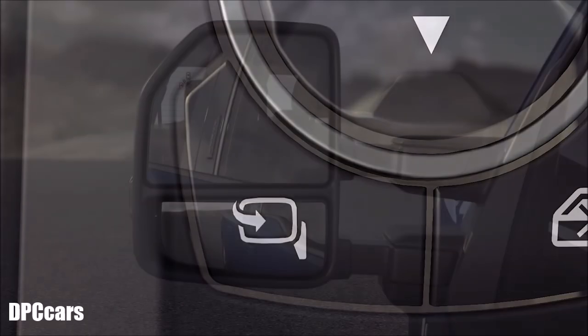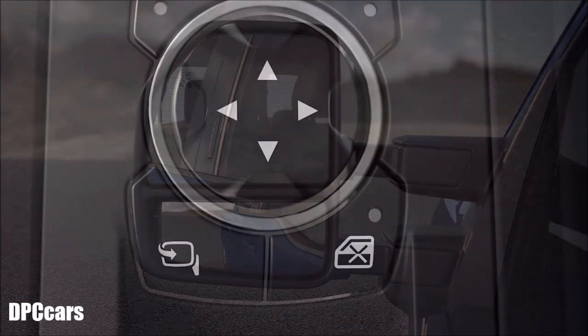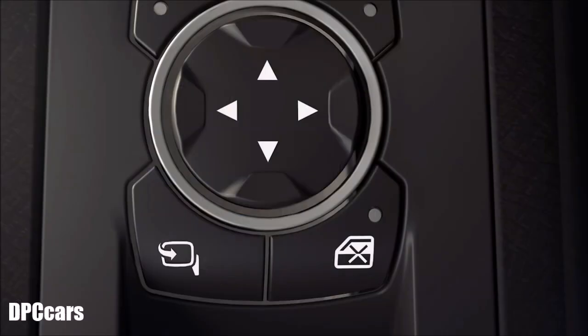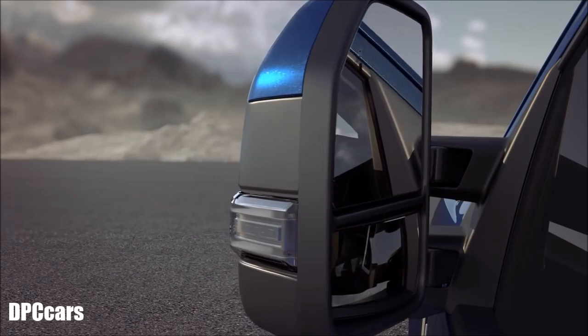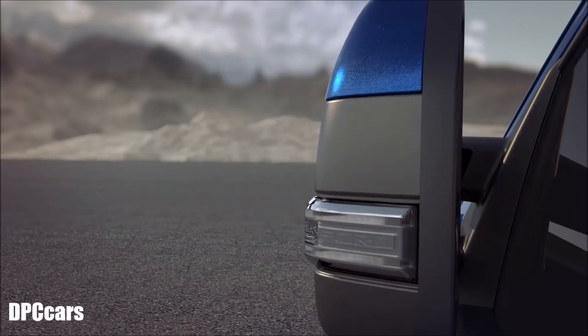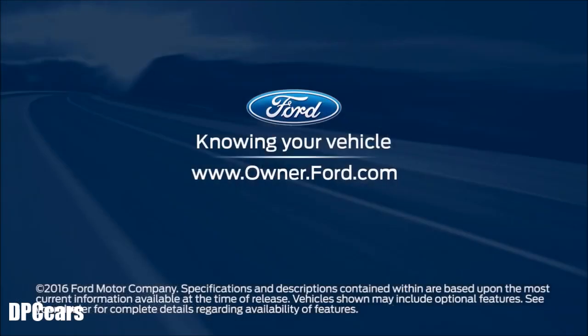One more thing: if your mirrors shake or vibrate while adjusting them or while driving, you may need to re-sync them. To do that, press the power fold button to fold your mirrors in. You should hear a click letting you know that your mirrors have been reset. If you don't, press the button again to fold your mirrors in, then out again. Any questions? Go to Owner.Ford.com.